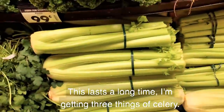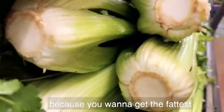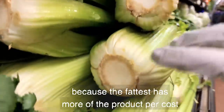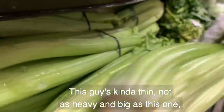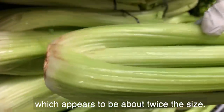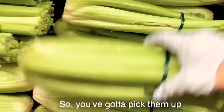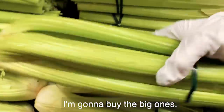This produce lasts a long time. I'm getting three bunches of celery. When you buy celery, look at the bottom because you want to get the fattest — the fattest has more product per cost. It's $1.99 per celery, so I want as much as I can get. This one's kind of thin, not as heavy and big as this one, which appears to be about twice the size. You've got to pick them up and feel the weight. This was a reject for me — I'm going to buy the big ones.